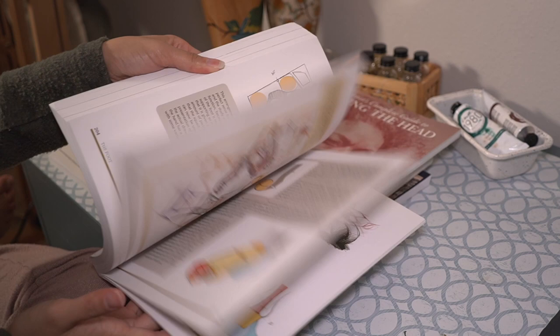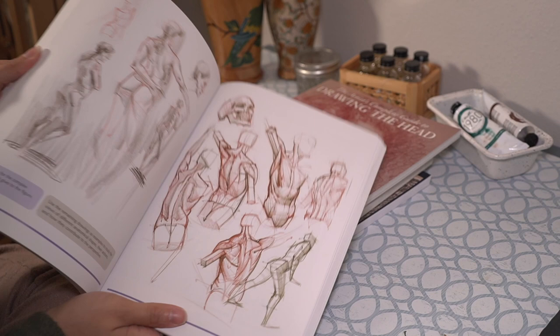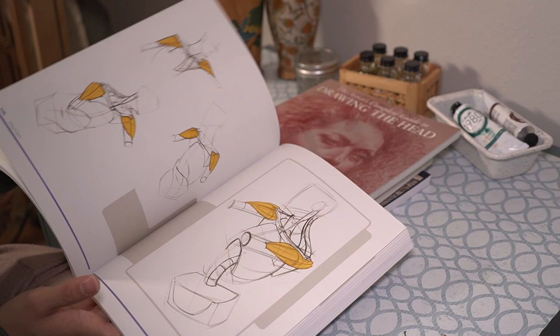This book goes into so much detail about figures, which is something I still want to work on. I've mostly used it for the face and head sections since that's what I focus on right now, but as you can see it has so much information covering the body and head shape.